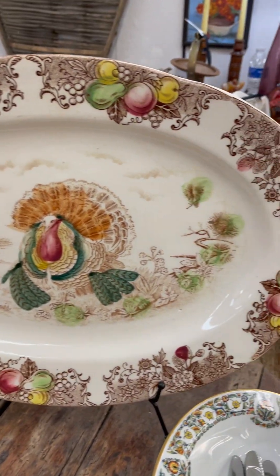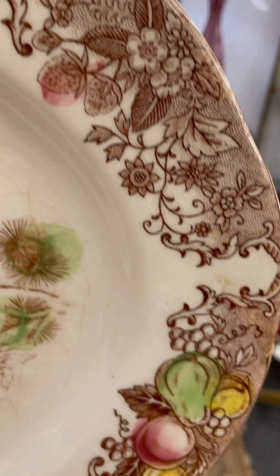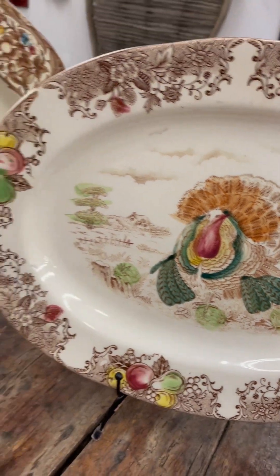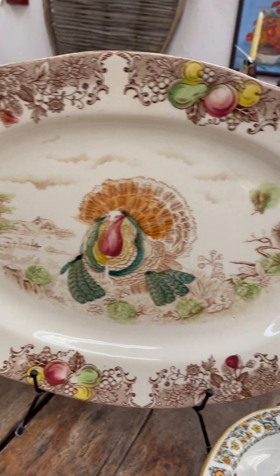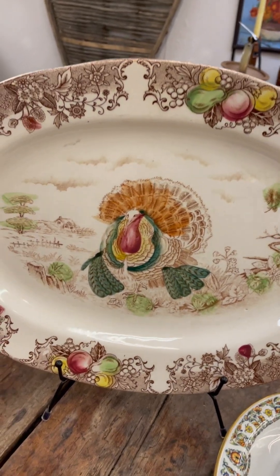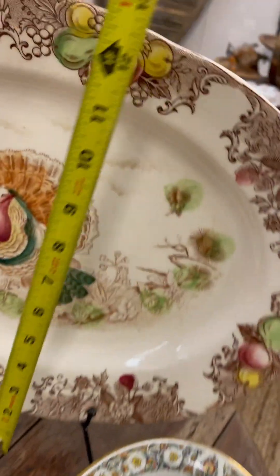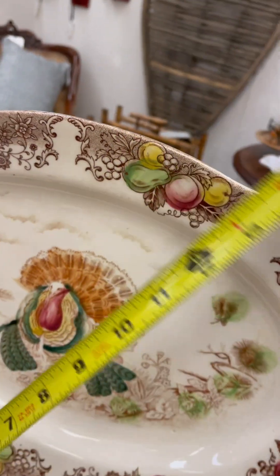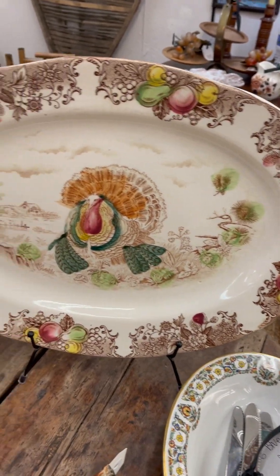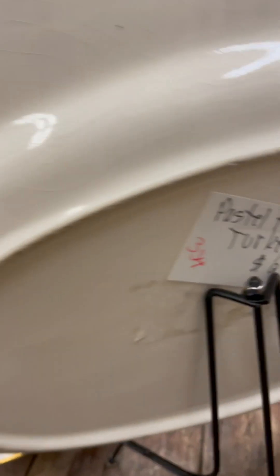This is my second medium-sized platter. This one is so fun — look at the beautiful fruit around the edge. Love the colors on this one. And then we've got Senior Turkey himself right in the middle. It's a wonderful platter, almost the exact same size as the last one. It's 17 inches by 13 inches. An 8 to 10 pound turkey, you can definitely get the whole turkey uncut on this size platter. The price is $95.